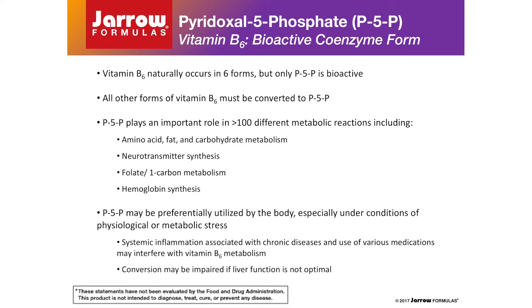Cognitive dysfunction is becoming an increasingly common problem among an aging population. Although vitamin B6 occurs in six different forms, with various forms utilized in food fortification and dietary supplements, only pyridoxal 5-phosphate, abbreviated P5P, is biologically active, so all other forms must be converted to pyridoxal 5-phosphate in the body. This is important because physiologic or metabolic stress may interfere with vitamin B6 metabolism and generation of P5P from the various other precursor compounds used in many dietary supplements. For example, systemic inflammation associated with many chronic pathological conditions, including obesity, may impair vitamin B6 metabolism, as well as various medications and if liver function is not optimal. P5P plays an important role in greater than 100 different metabolic reactions, including energy metabolism, synthesis of neurotransmitters, hemoglobin synthesis, and one-carbon metabolism in synergy with 5-methyltetrahydrofolate and methyl B12, as previously discussed.